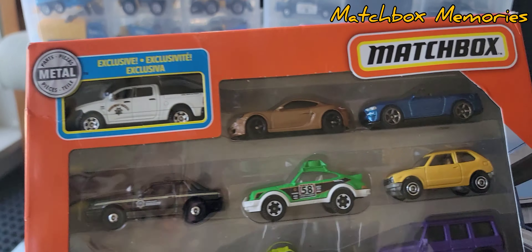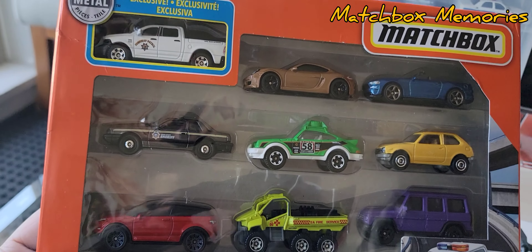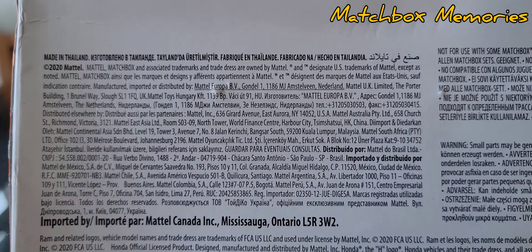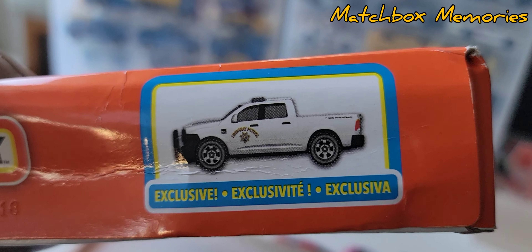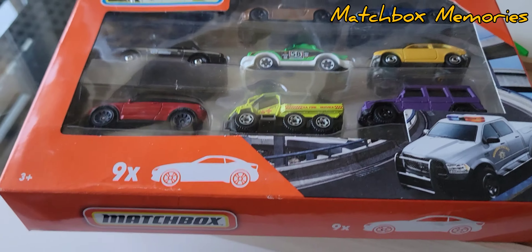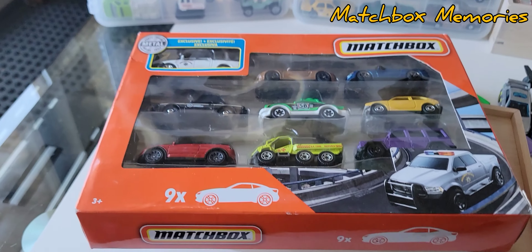Before I open this second pack up, we should have a quick look at the cars on the packaging. You can see that green Porsche is a repeat — I'm not very happy when they do that, because they release these nine-packs in pairs and it's somewhat disappointing when cars repeat. This is also from 2020 and the exclusive vehicle is exactly the same as the previous nine-pack but in white. I paid $10 for this one because it's in better condition.